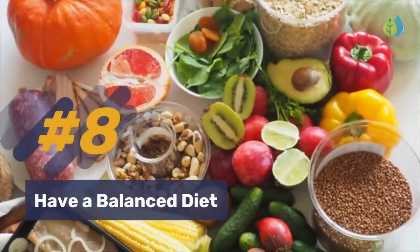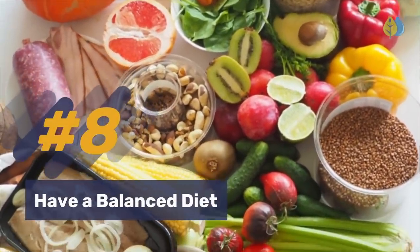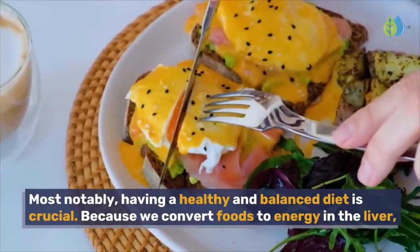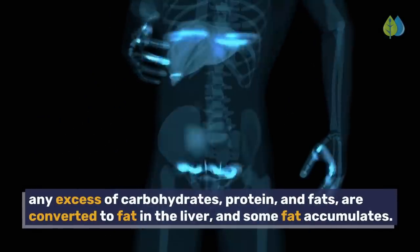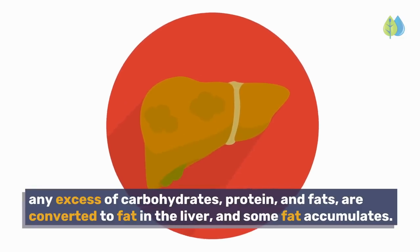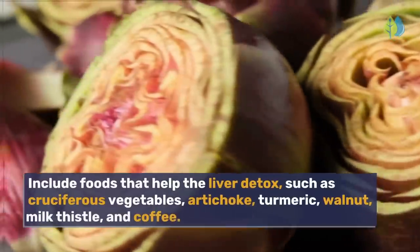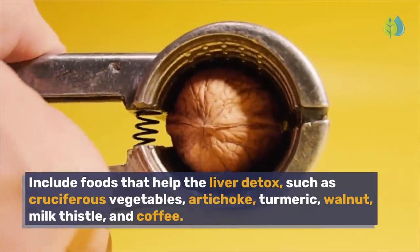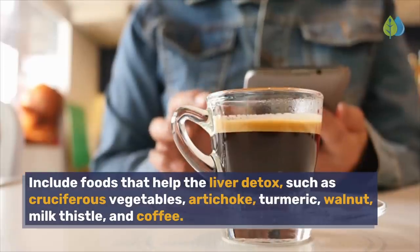Number 8: Have a balanced diet. Having a healthy and balanced diet is crucial. Because we convert foods to energy in the liver, any excessive carbohydrates, protein, and fats are converted to fat in the liver and some fat accumulates. Include foods that help the liver detox, such as cruciferous vegetables, artichoke, turmeric, walnut, milk thistle, and coffee.